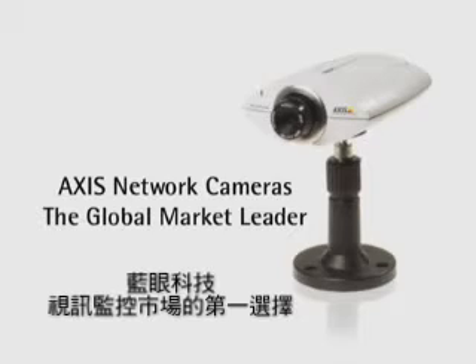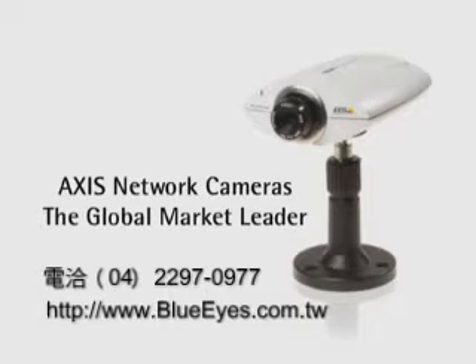AXIS network cameras — giving you the power to view anything, from anywhere, anytime.